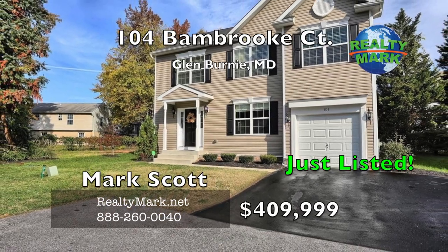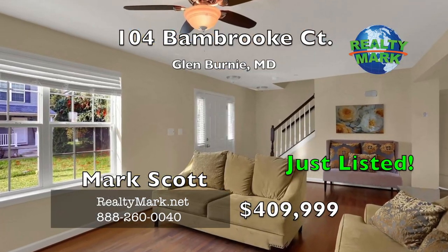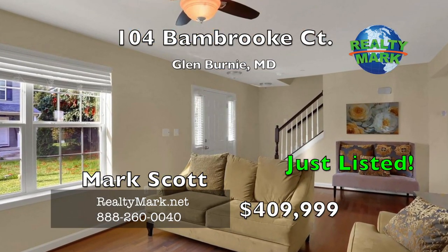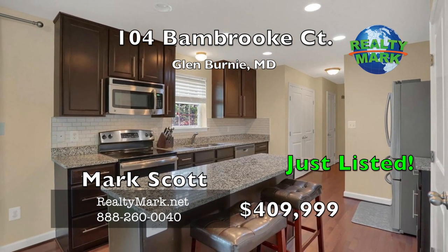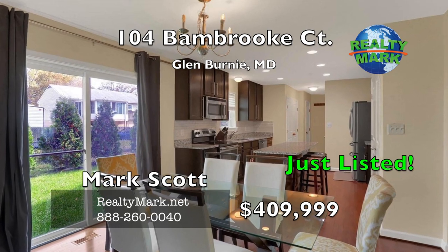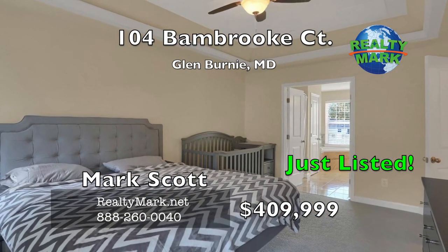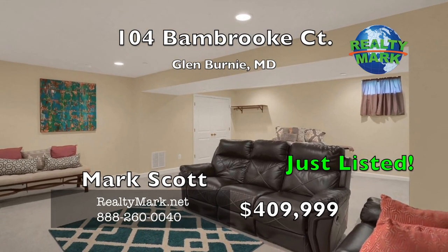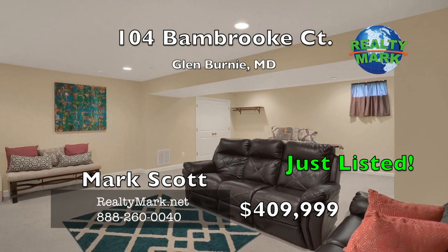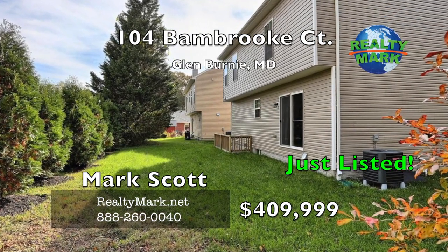Luxurious like-new model home. Open floor plan with dark hardwood flooring on the main level, 42-inch birch cabinets, ceramic tile backsplash, granite countertops, stainless steel appliances, center island and huge pantry. Master bedroom has a tray ceiling, walk-in closet and garden bath. Fully finished basement with a full bath and walk-out to the backyard. Stone facade on the foundation and porch. Call Mark Scott for more details.